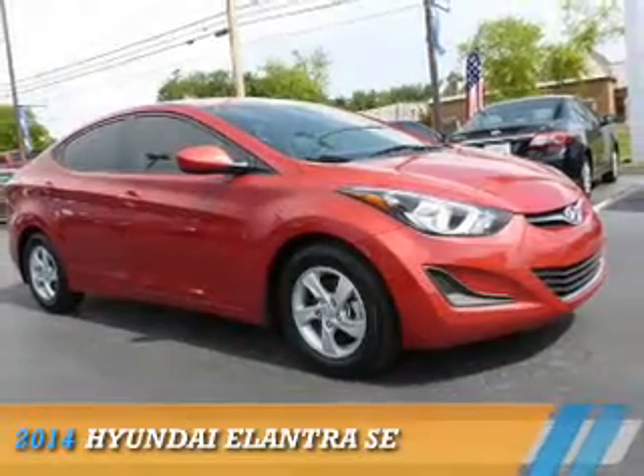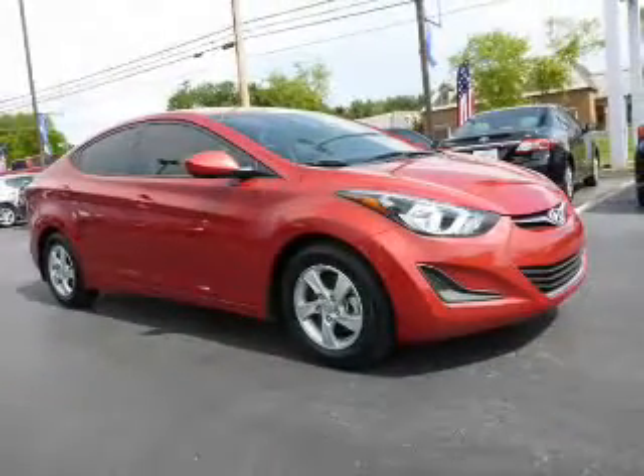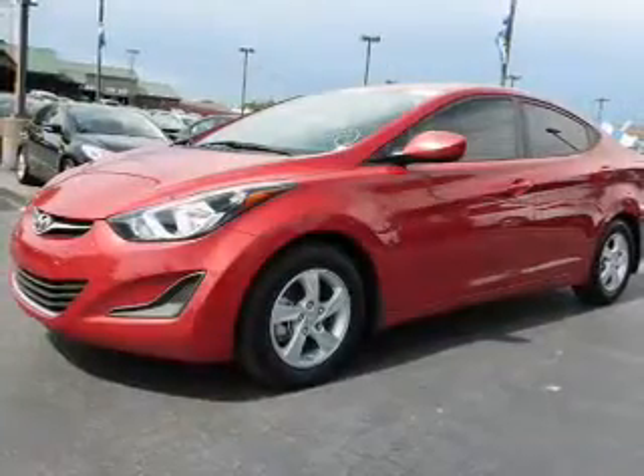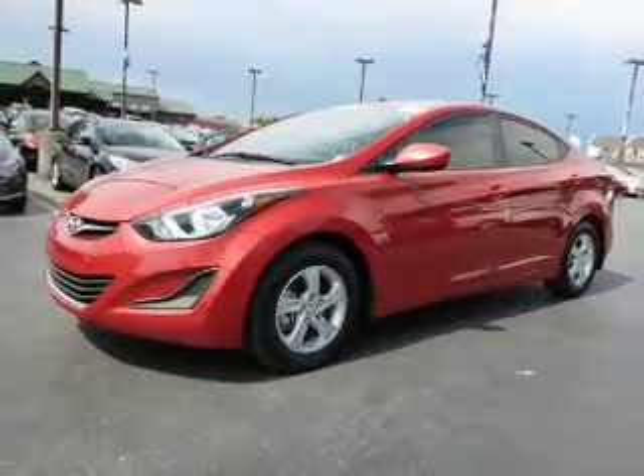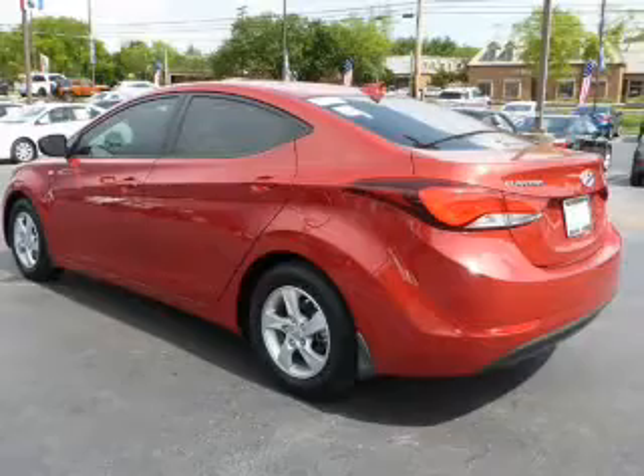Presenting the 2014 Hyundai Elantra. It's powered by front wheel drive, a 1.8 liter 4 cylinder engine, and a 6 speed automatic transmission.